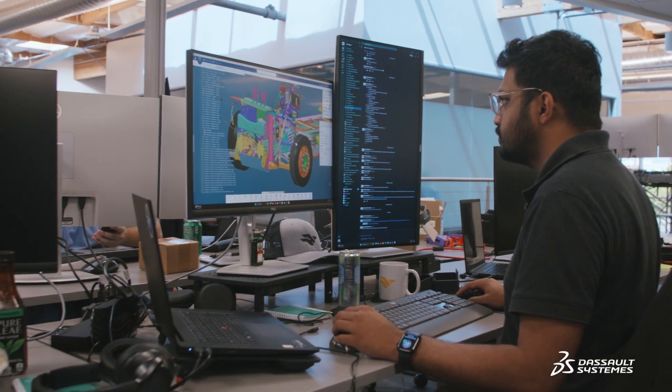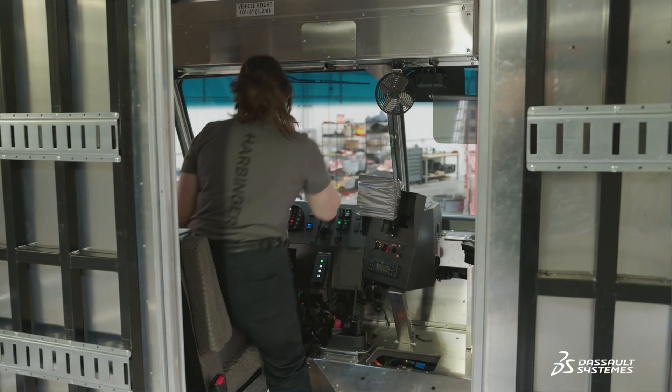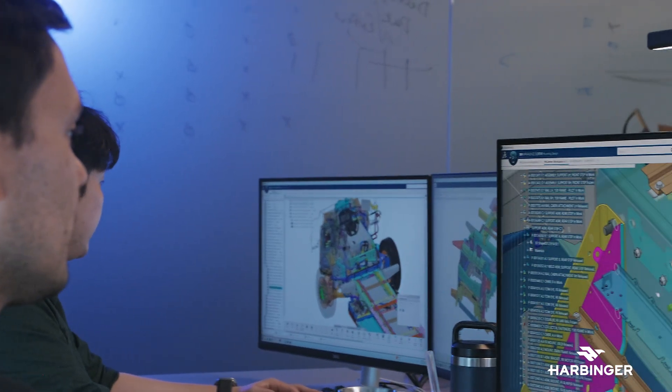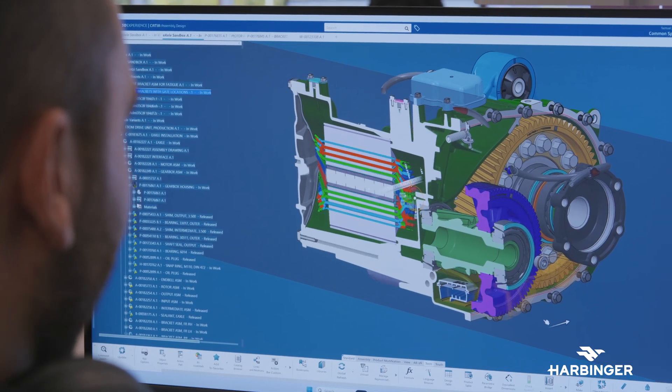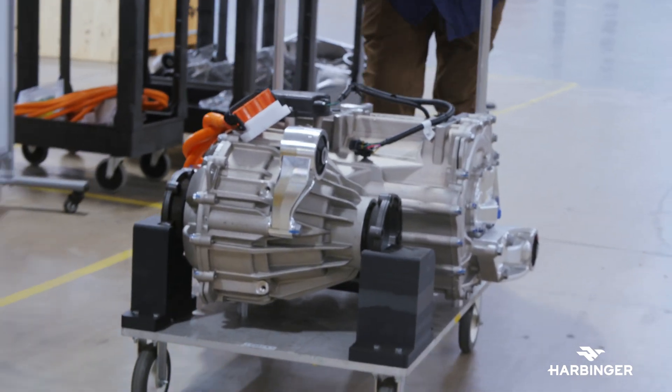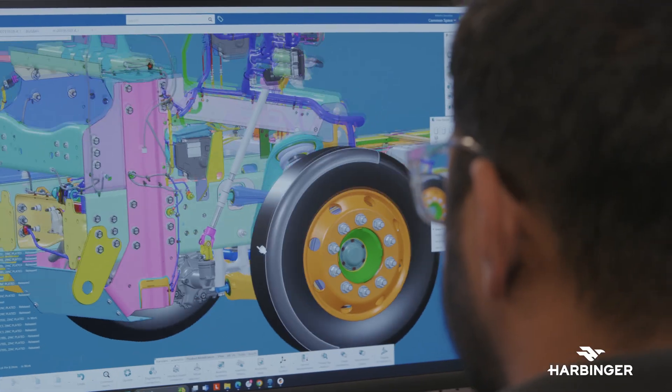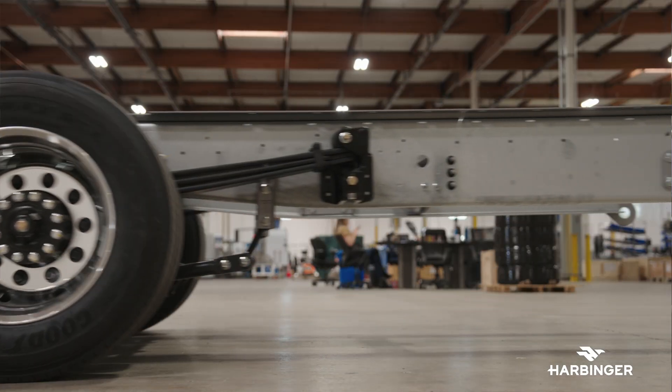The platform will help us not only in the design, but also in the manufacturing, in the ergonomic studies, and on the maintenance side. Through the entire life of the vehicle, the platform is really helpful to tie all the data, making sure that we have as much feedback as possible from the customer. And there are continuous improvements that the platform will be able to help us with.